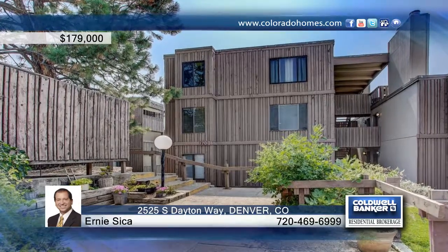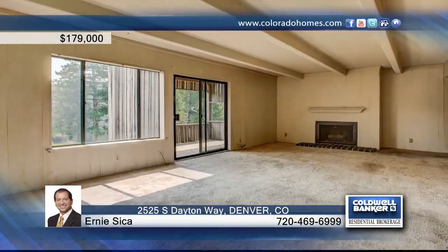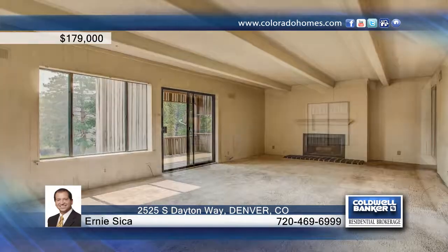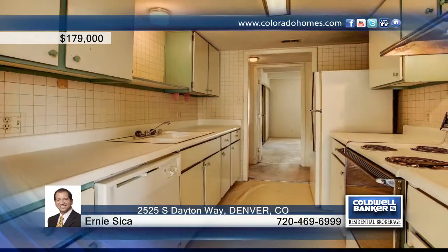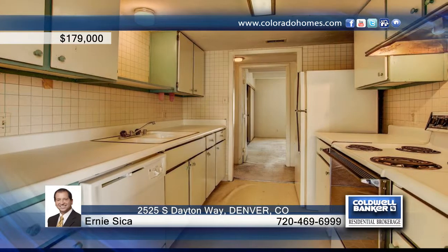You don't want to miss this bright sunny end unit condo with a covered deck. The generous living space offers a fireplace in the living room for cozy winter nights. The location is convenient to shopping, VTC in Cherry Creek.